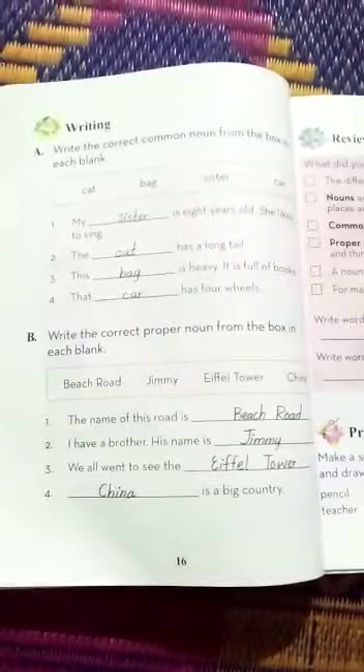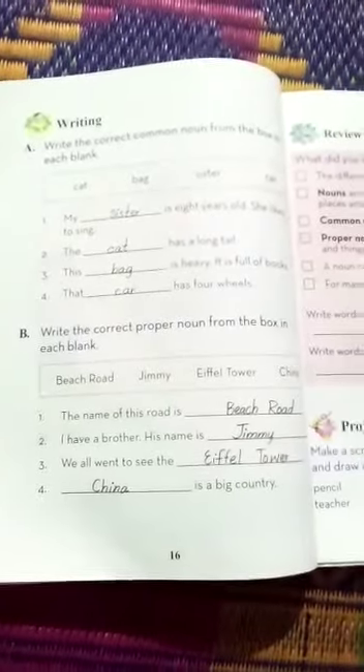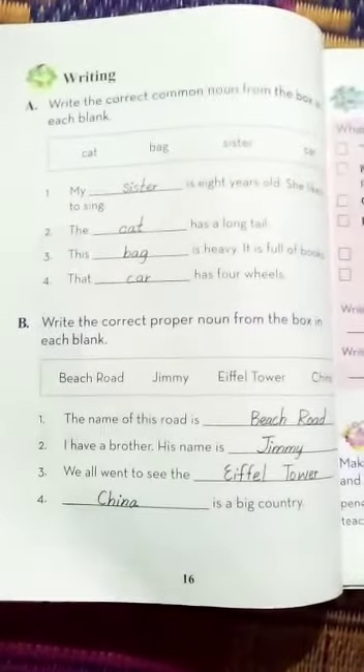My dear class, you have to learn page number 16, Writing Activity A and B. You have to write on your book and learn the spellings. Allah Hafiz to all of you.